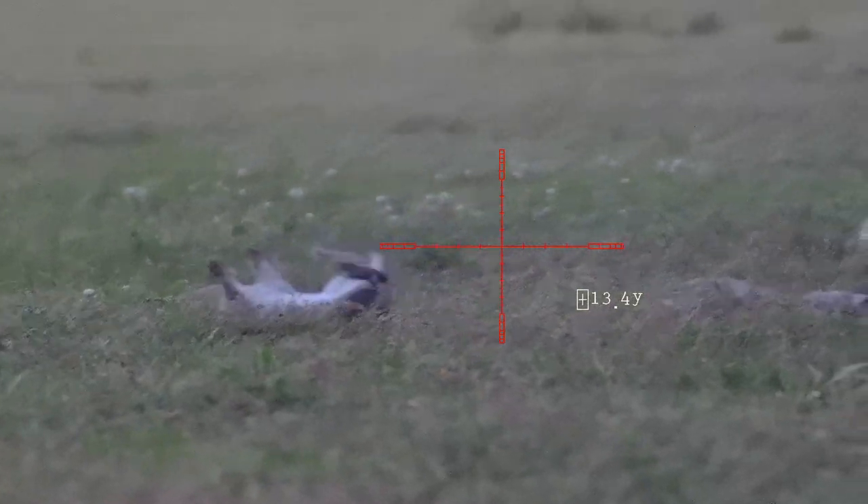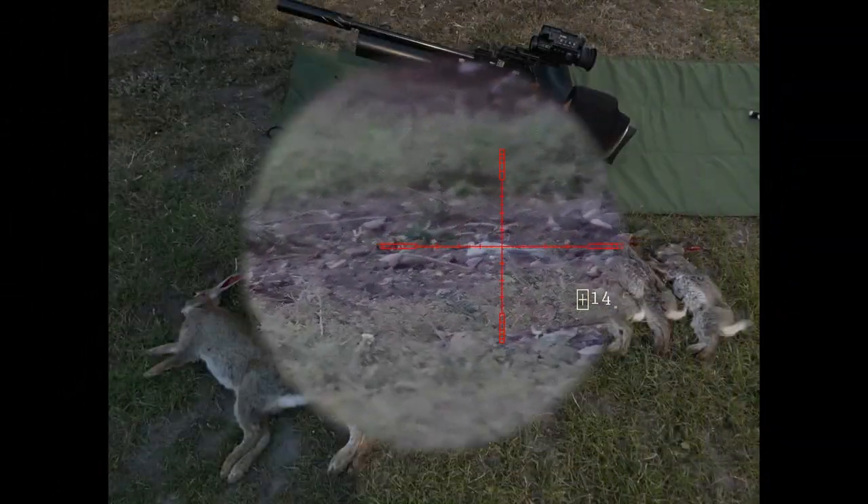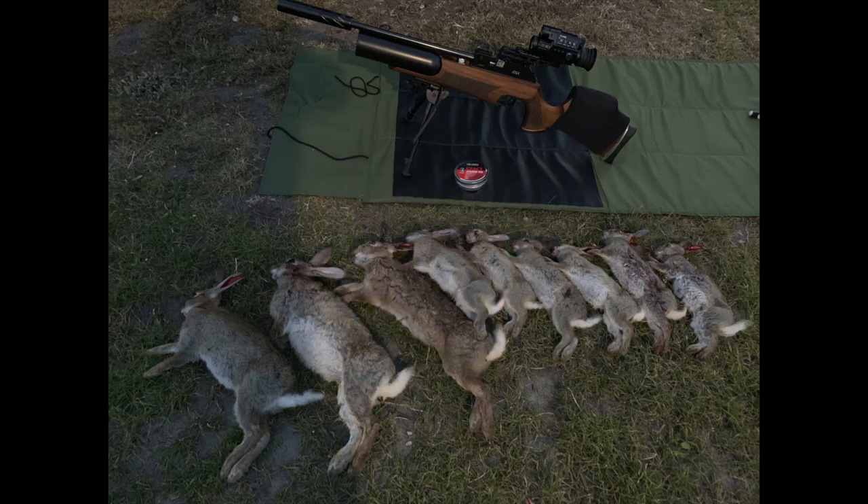The bodies are stacking up now on the grass. Just making sure there are no others coming out. That was from just after 8 o'clock to 10 o'clock — so in two hours, that wasn't too bad at all. There's nine, varying ages — that's got to put a dent in them, even for a short while. Six young ones, three adults. That's the GSX with its .22 RS pellets.